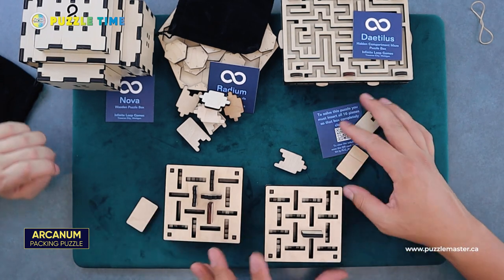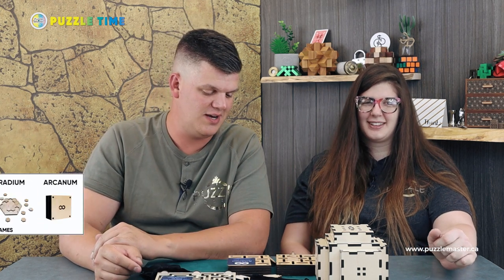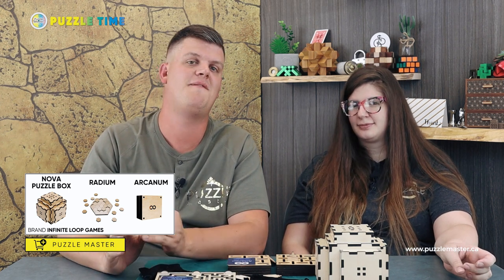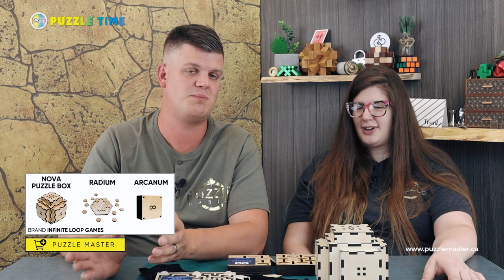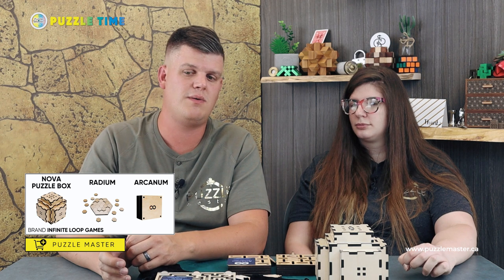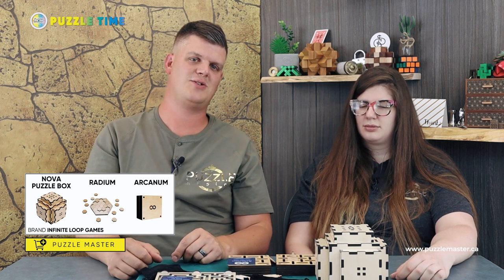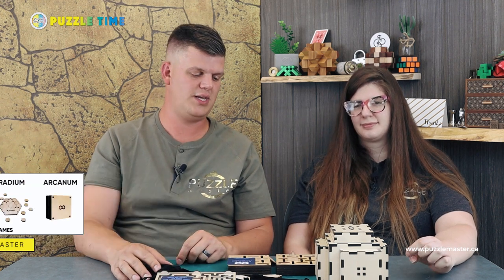I like this puzzle — I think Arcanum is my favorite of this bunch from Infinite Loop Games. If they keep making puzzles like this, I'm a big fan. They make fantastic puzzles and we've sold out so many of their stuff. There's also a restock on some of the previous ones — the one with the pins that goes back and forth is back in stock, at least temporarily.